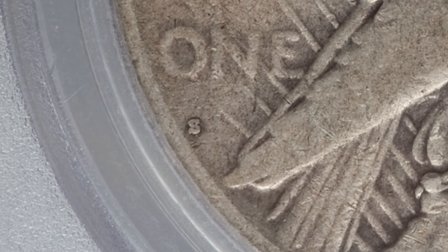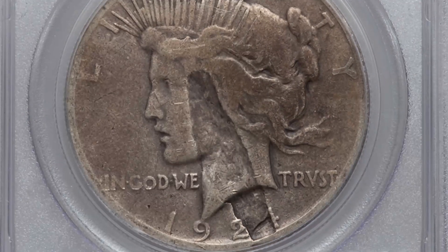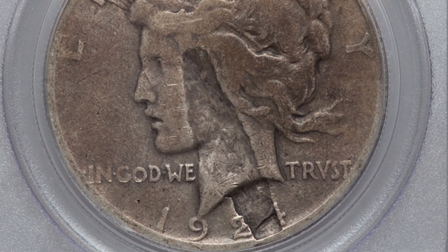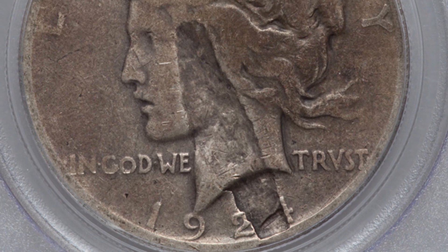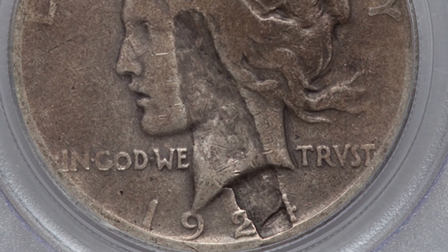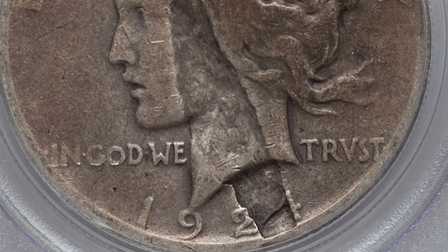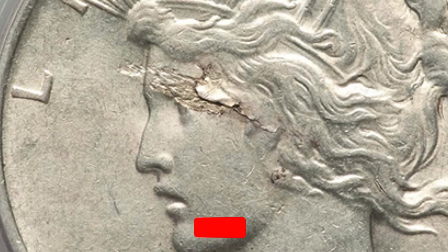If we look at the reverse and zoom in, you'll see the S mint mark. This coin is very worn — not in great condition — however it does have a laminated planchet on the obverse going through the date up into the middle of the coin. As a result this coin sold for a little over $75 — nothing extremely valuable. Had it been in much better condition it could have sold for a lot more. The coin grading scale goes up to 70; this is only at VG10. Here's another planchet lamination on the obverse going through the face.